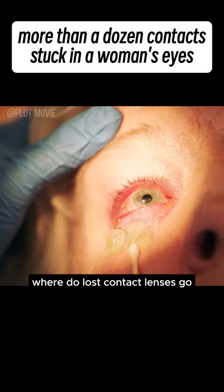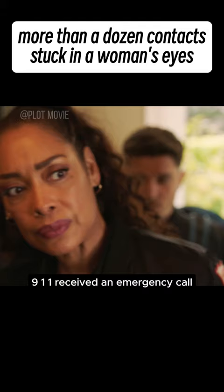Where do lost contact lenses go? They might be hiding right in your eyes. Just moments ago, 911 received an emergency call — an elderly woman said she suddenly felt a headache.